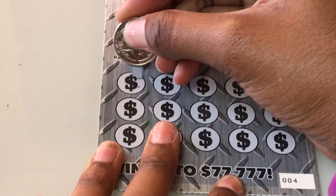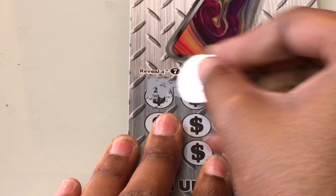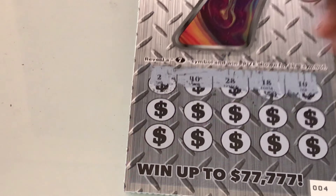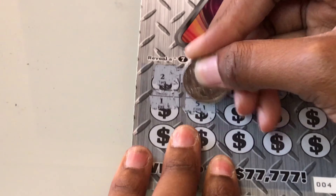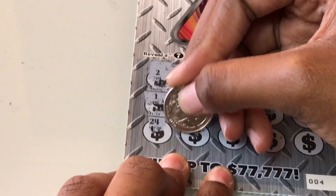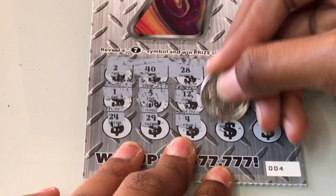I'm scratching ticket 4. The numbers are: 2, 40, 28, 18, 10. I'm trying not to scratch the prize amounts. 1, 5, come on for a win. 12, 15, 38, 24, 29, 4, 19, and 16. Last time I bought these, like a while ago, I didn't win on them, so I just stopped getting them.